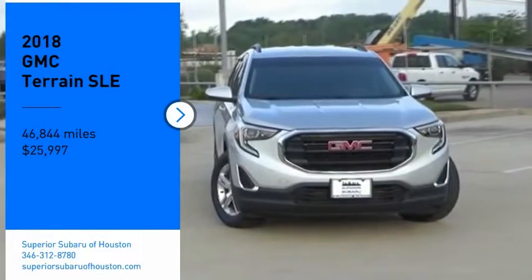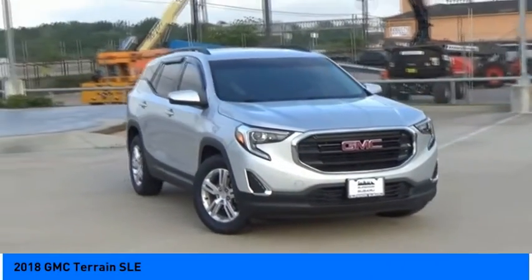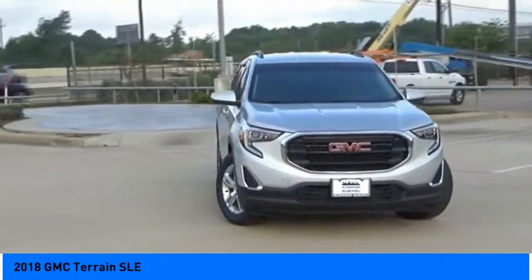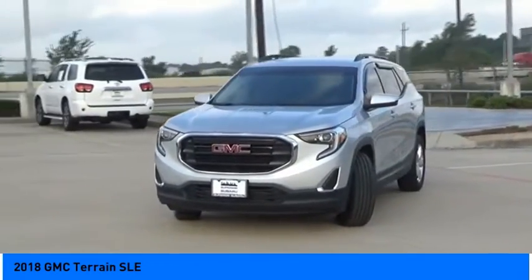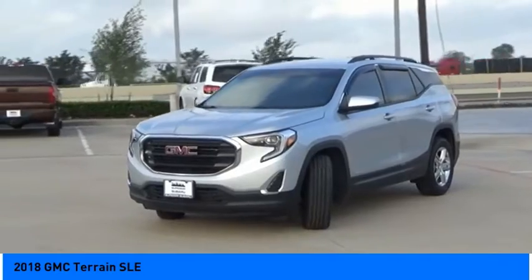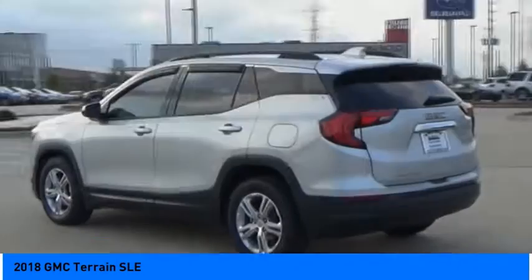Come test drive the 2018 Terrain. The GMC Terrain combines the benefits of a crossover with the style and functionality of an SUV. Terrain offers uncompromised capability, a balanced stance, and a commanding view of the road, letting occupants enjoy a confident driving experience.